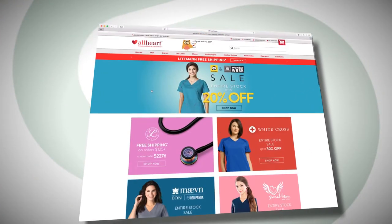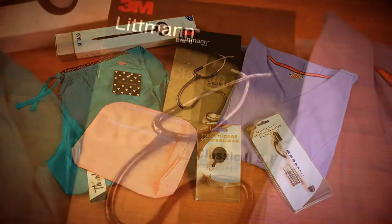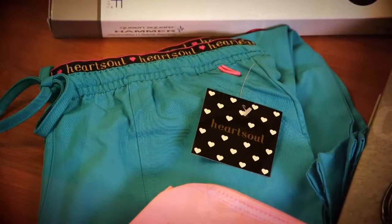At AllHeart, our goal is to get orders out quickly, accurately, and cost-effectively. As America's medical superstore, AllHeart carries everything from scrubs to shoes to stethoscopes.